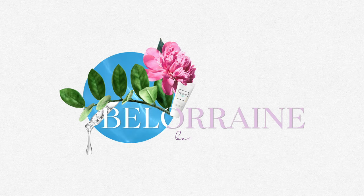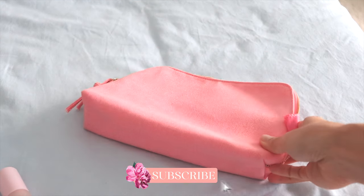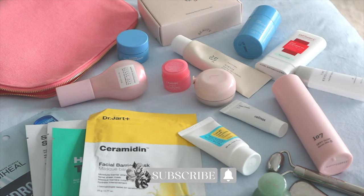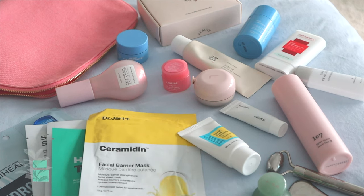Hi everyone, my name is Charlotte and welcome to my channel, Be Lorraine. This is my first episode of my mini series, Five Days of K-Beauty. In today's first episode, I'll be covering Korean skincare must-haves when you're on the go or planning for your next trip — and these are all TSA approved.